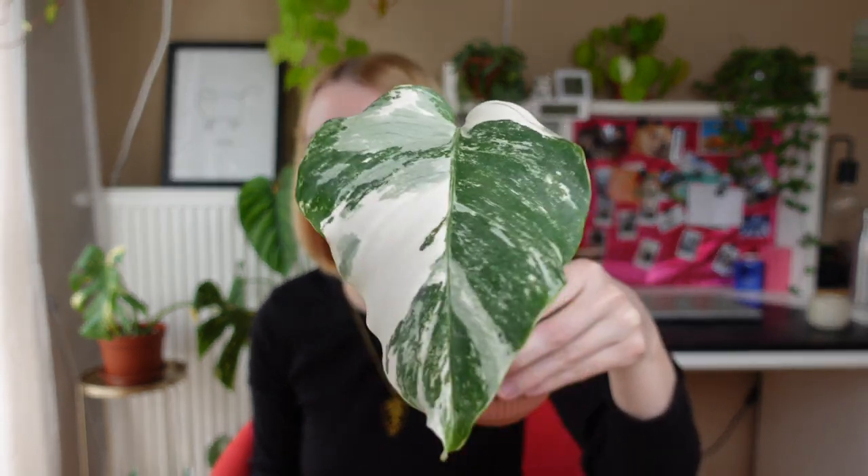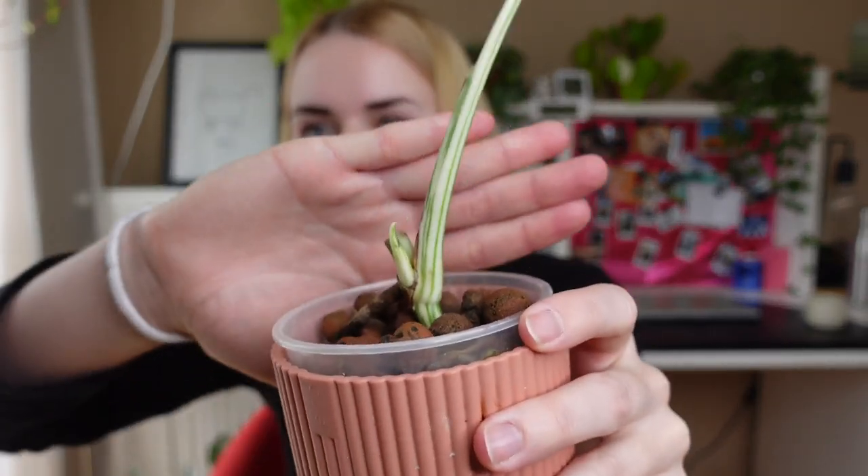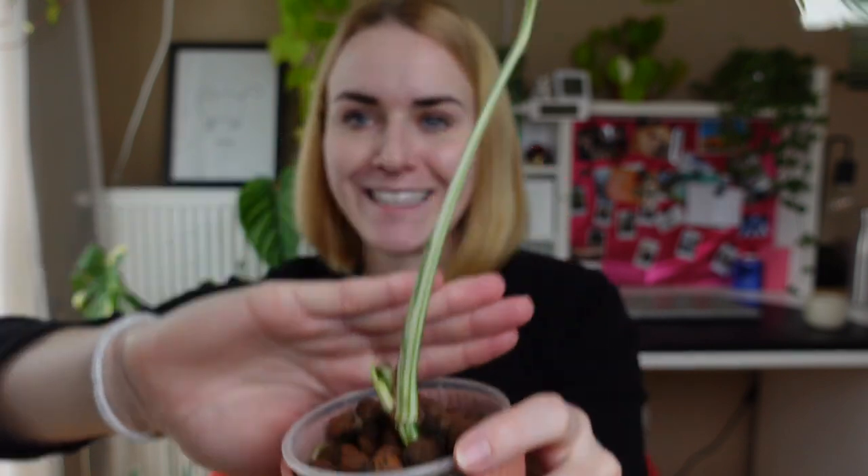Moving on, we are talking about Monstera albo. I have two of them — this one I got from the plant swap with Emma from Good Growing, and this one I got shortly after moving back here because I love the variegation. I figured I'd have two plants living together, but that's not happening yet. They are rooted nicely, but unfortunately neither of them has really grown another leaf yet.